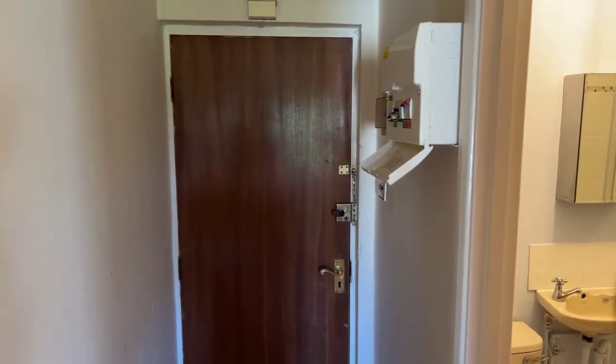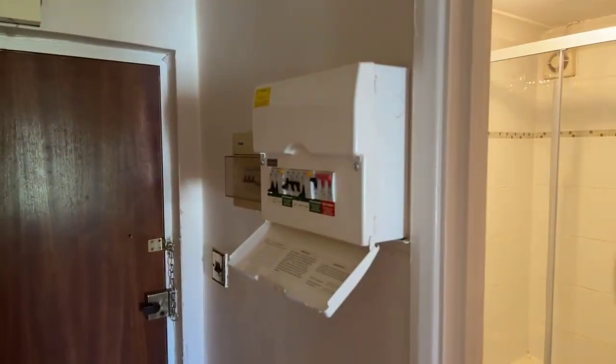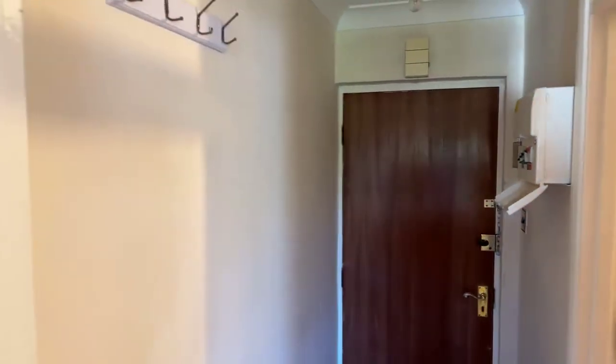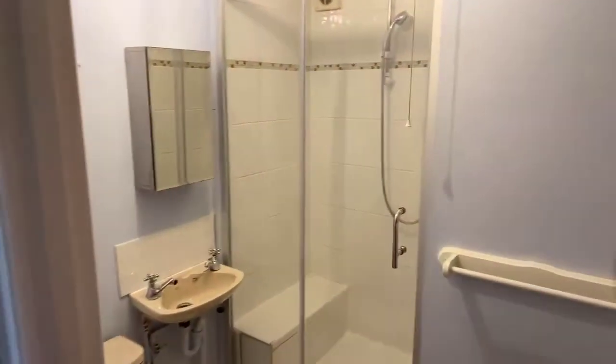So this is your entrance hallway here. To the side you've got your fuse boxes and consumer units, and then you've also got a radiator in here as well. It's all electric in the apartment.